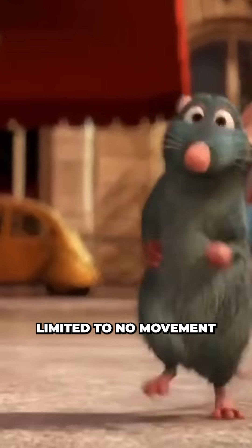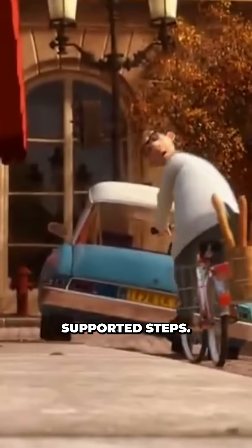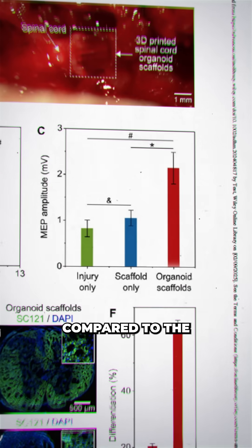Over 12 weeks, the rats went from showing limited to no movement at all to being able to take their first weight-supported steps. The neural signals from brain to muscle were also found to be twice as strong compared to the control group.